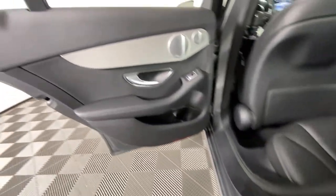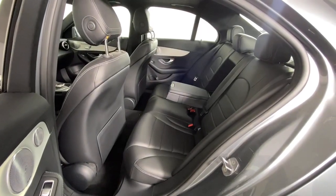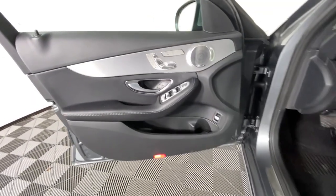Timeless elegance intersects with cutting-edge engineering in this striking C300 sedan. See for yourself when you take it out for a test drive. Our professional staff looks forward to giving you excellent service.